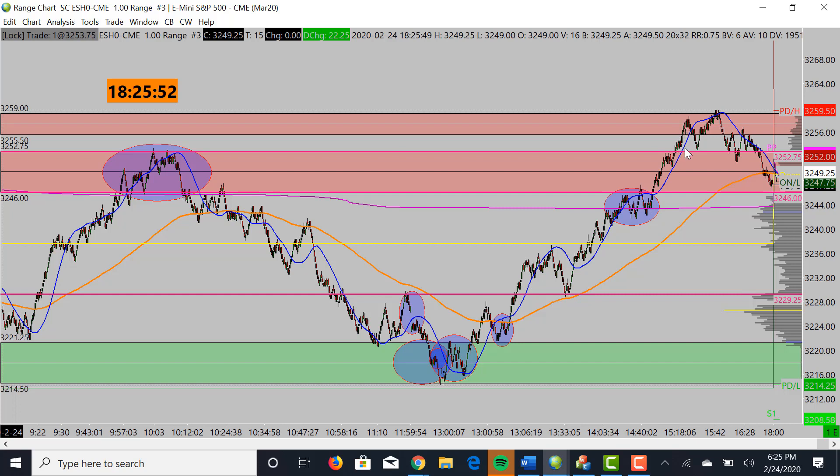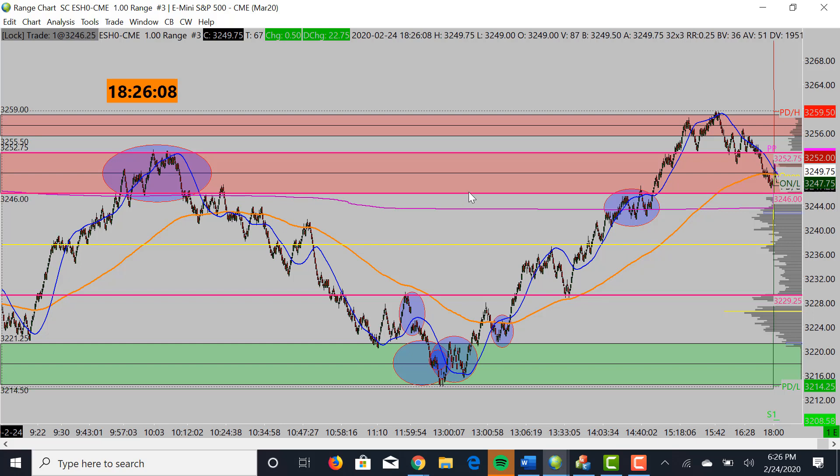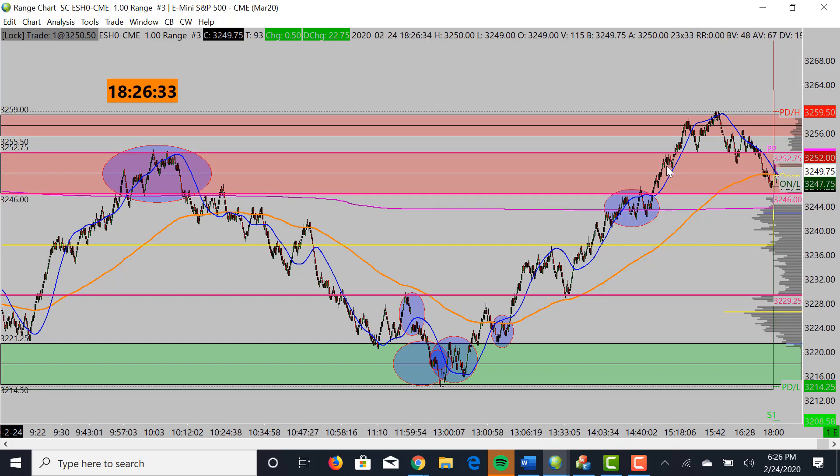I was targeting 52.75 — the reason was because we double-topped, triple-topped, actually quadruple-topped — four times we hit this area before coming back down — so it was a good target area to exit around. I actually exited a little early; it was about three or four points per contract for four lots, so a good amount. After that the market pushed up even higher, but I wasn't mad about it. When you have a specific exit point — whether two, three, or four points — and you hit your target for the day, you should be happy with that. Sometimes it doesn't go further, so I was happy with what we got and will probably trade again during the London session.